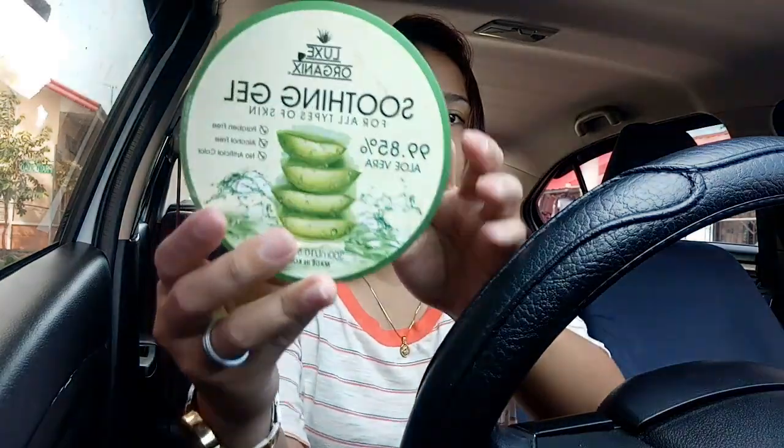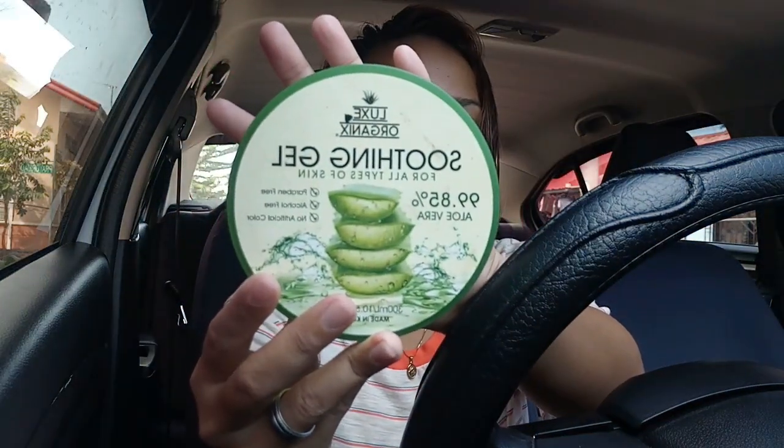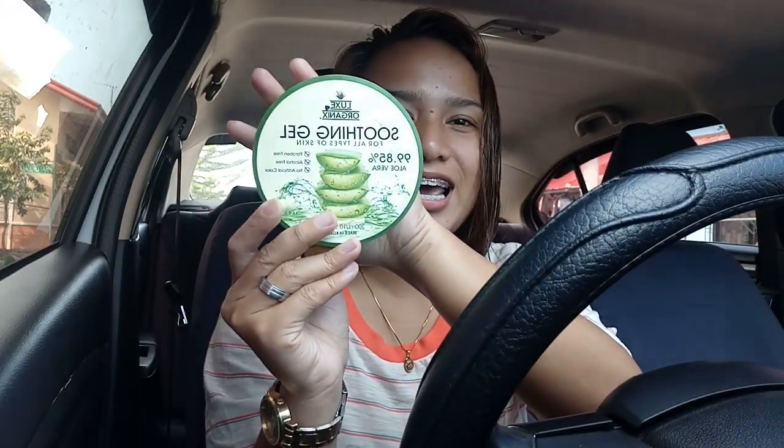Before I start — since I just got out of the shower — I haven't done skincare yet, so I'll use this soothing gel from Luxe Organic. This is actually my last resort because I ran out of moisturizer and haven't been able to buy a new one. But this works as a moisturizer so I'm using it for now.